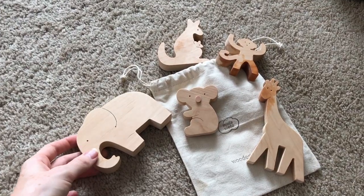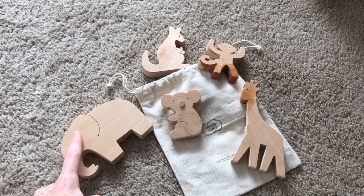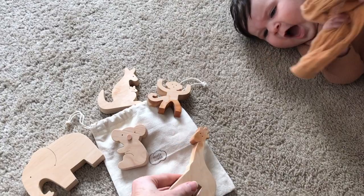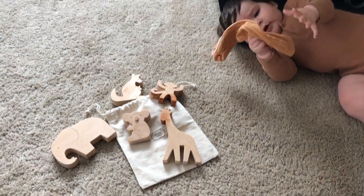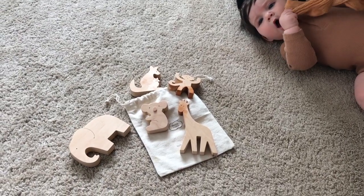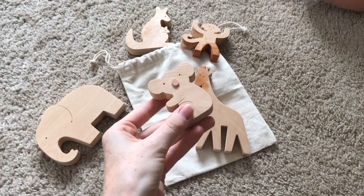We have tried to do mostly wooden or sustainable type of toys, just to support smaller businesses. And because she's going to put these in her mouth, wood is a lot healthier for her even than BPA-free plastic or something like that. So I've tried to do a lot of wood toys, and also toys that are more Montessori style — open-ended toys that don't have a lot of loud, flashy colors or lights or anything like that.